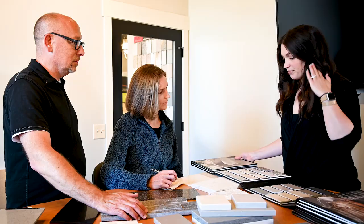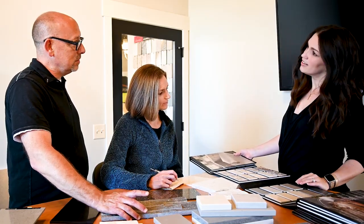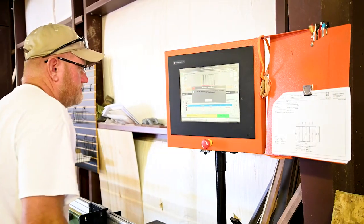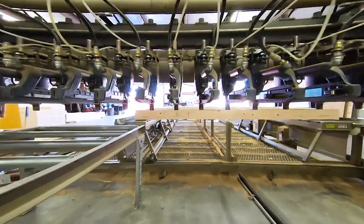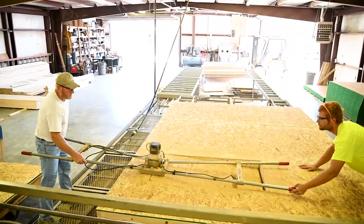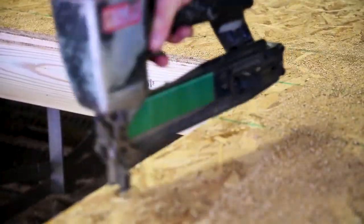BIM is software that enables us to visualize a home before we even start building, and that's something we can present to the client so they can see what their home is really going to look like. We can get into the architectural details and go all the way through from design to estimating to production, and everybody can see and verify that everything in this home is going to work the way we intend it to.